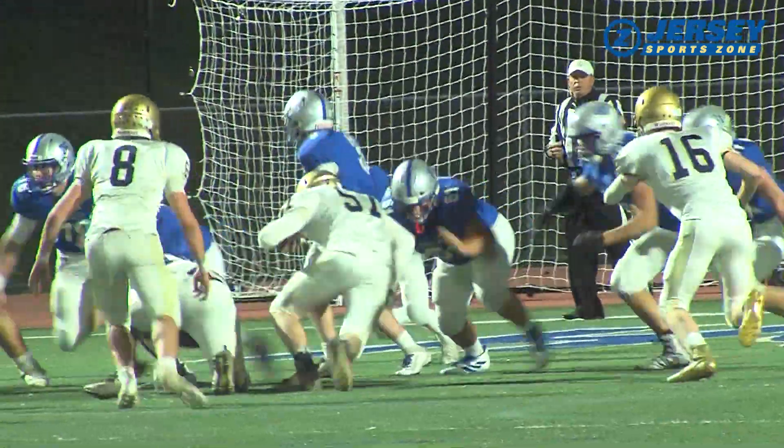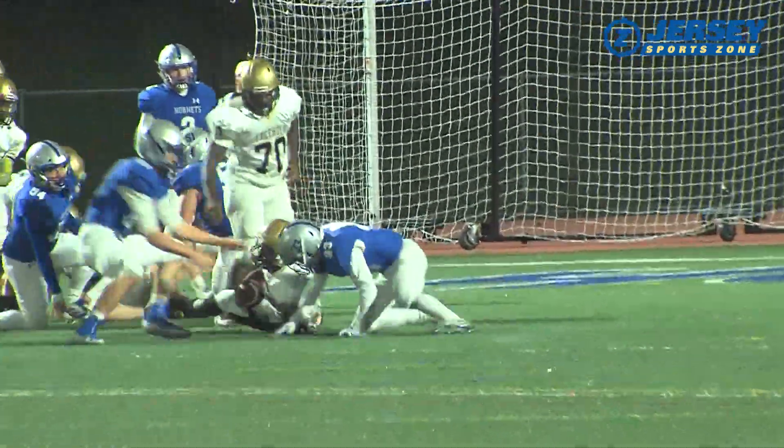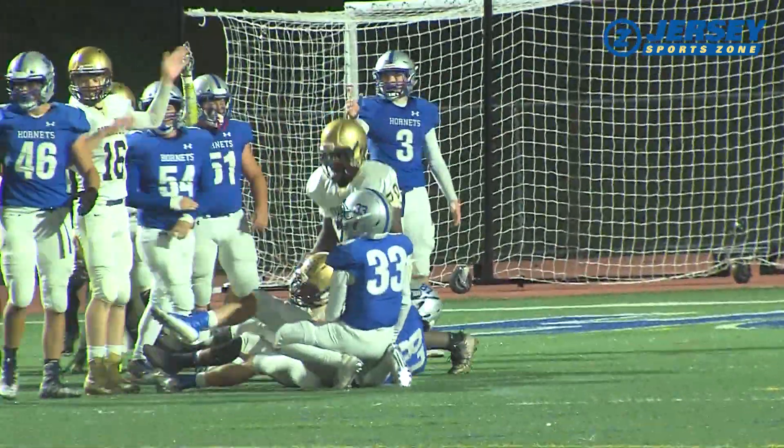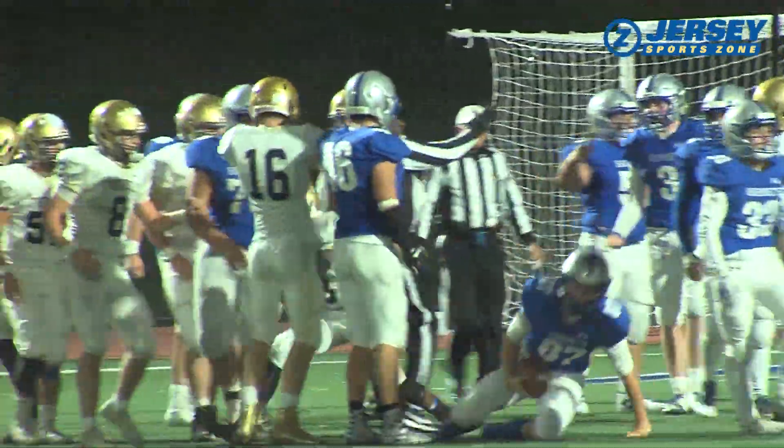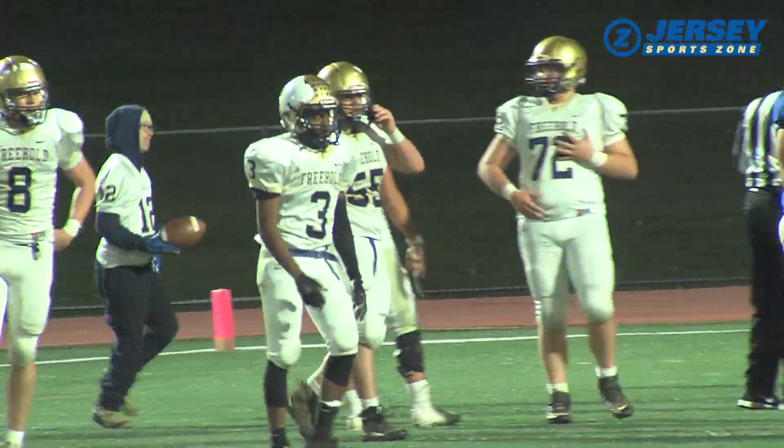Coach Dave Ellis' Freehold Borough team always battles no matter what the situation. Yacin Calhoun with the strip and fumble recovery — what a play there by a sophomore. He's going to be a player to watch over the next couple of years. The Colonials take over inside the five.